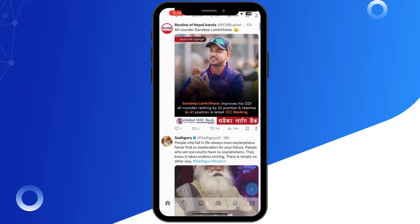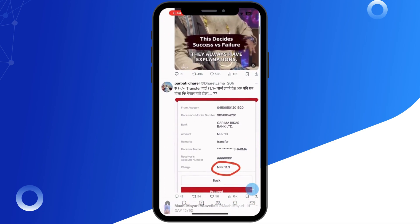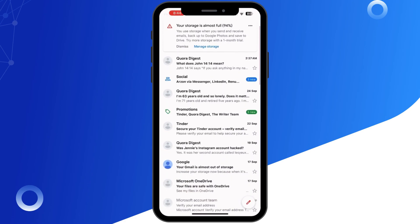Next, if you are still not receiving the email, double check your registered email address in Twitter's settings. Look for any typos or errors in your email address. You can always edit the email and try again.